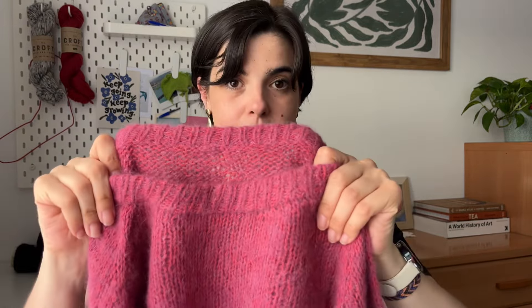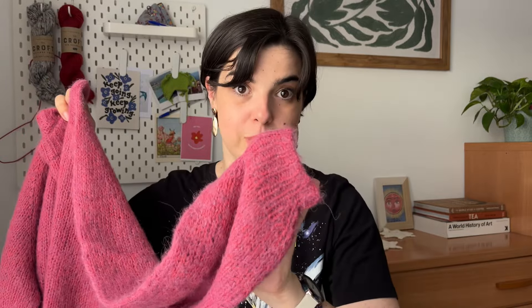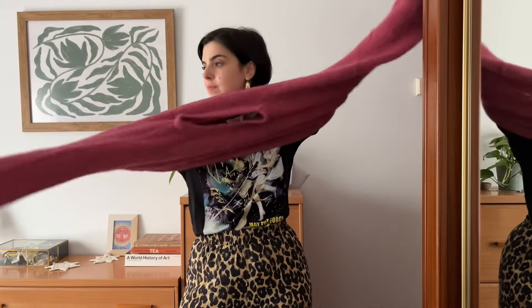I knitted it as per the pattern and the only modification I made was skipping the crochet cast-on — I deeply hate it and don't find it easy — so I did a one-by-one rib long-tail cast-on folded instead, and I knitted it with long sleeves. The original pattern is a flared sleeve with a rapid decrease, so it's a little bit cropped. It's a really airy gauge, which for Scotland might not have been ideal, but because of the Drops Alpaca it gives a really matte finish and it's still very, very warm.